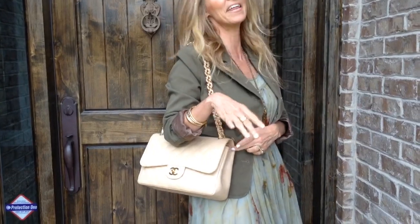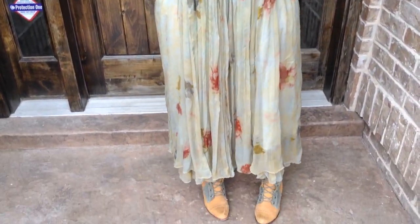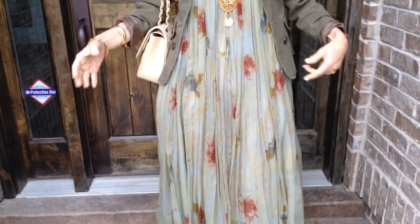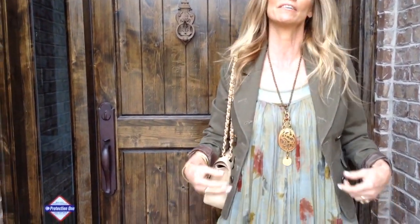I kind of combined a little bit of a military blazer with a boho look with a Chanel bag. I think it all works — I hope it all works, if not I'll look a little weird. This dress is a Free People dress, it's kind of like a big kimono for those days when you're feeling like you want to just cover everything up because nothing looks good. It's in an olive green with a little bit of flowers to it.